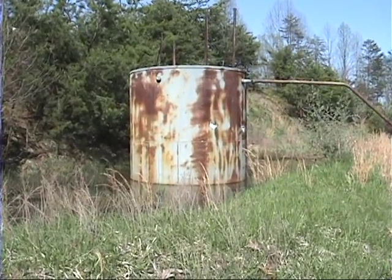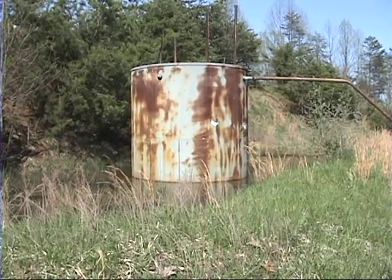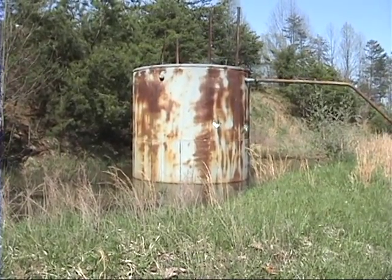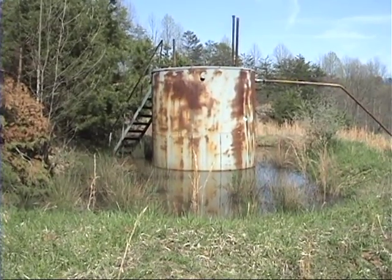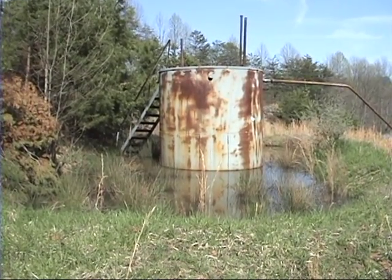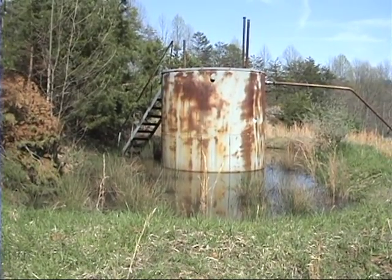The tank's secondary containment, because it doesn't have a rainwater drain, is filled so that about a quarter of the tank is under water. If the tank had a spill or overflowed, there's about a foot or less of capacity remaining in this containment dike.